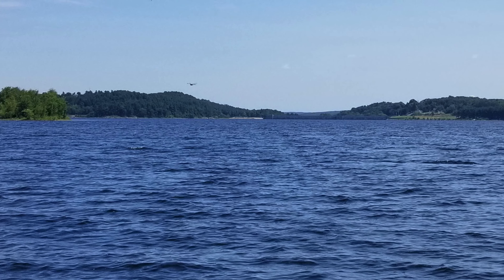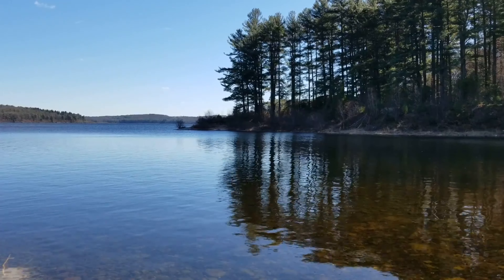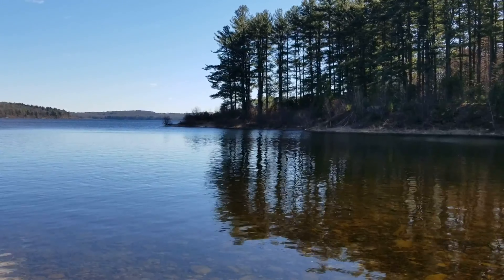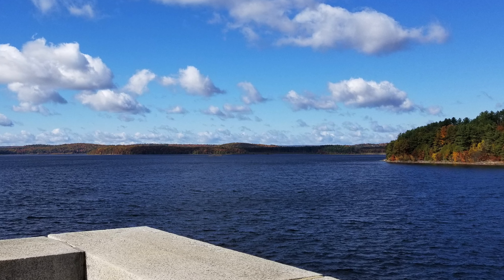Thank you for joining this virtual tour of Wachusett Reservoir. I hope it's made you curious about where your water comes from and what you can do to conserve water for the future.